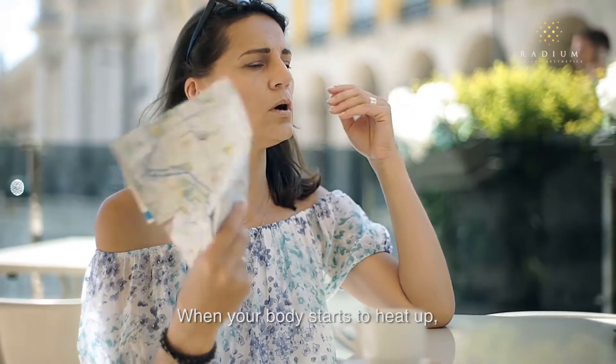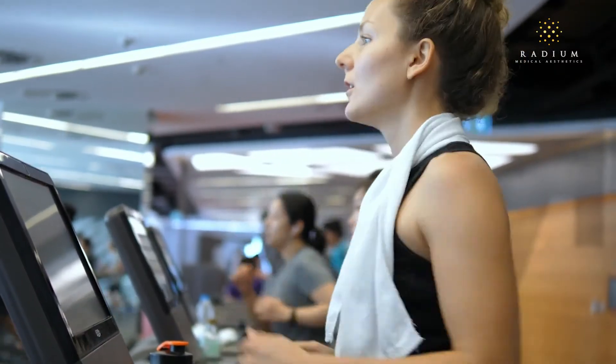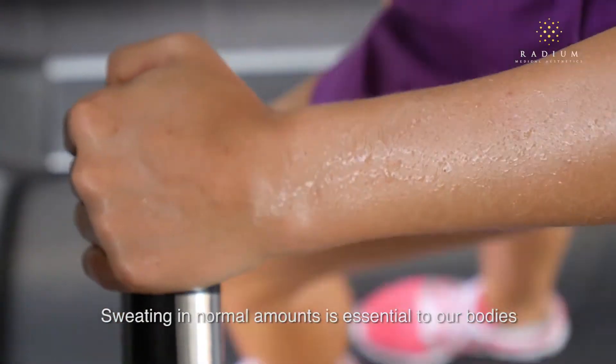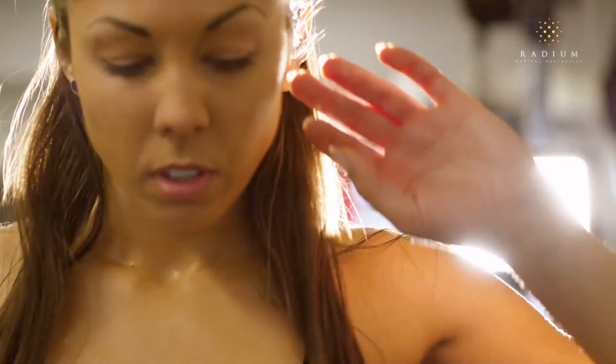When your body starts to heat up, whether it's because of strenuous activities or hot humid weather, your brain reacts by secreting sweat from your eccrine glands. Sweating in normal amounts is essential to our bodies as it helps to regulate our body temperature and prevent overheating.